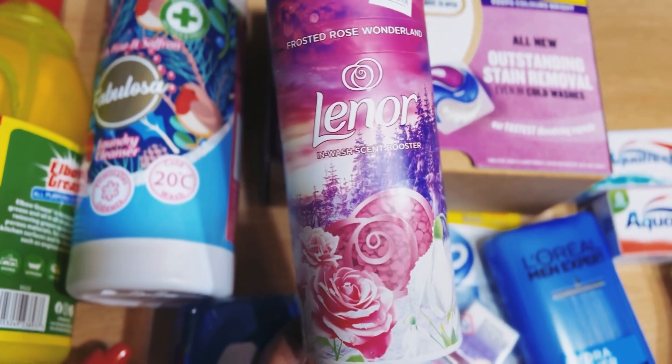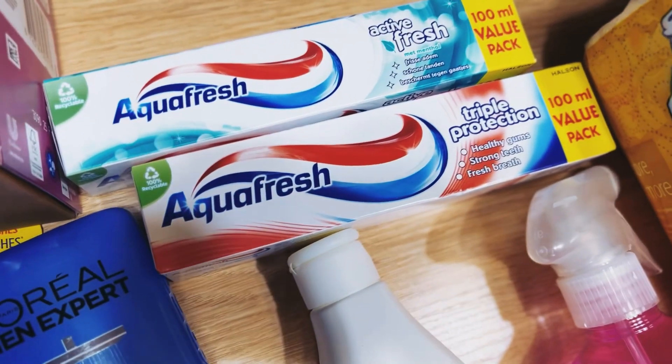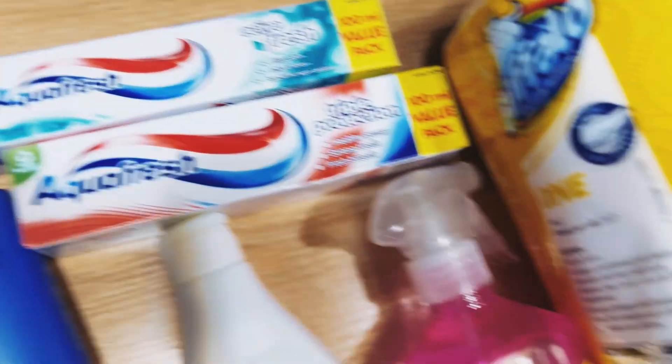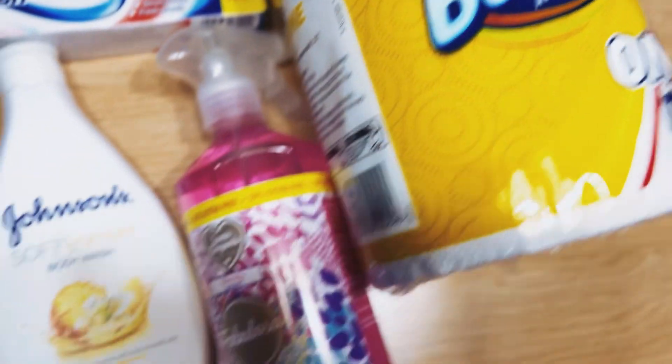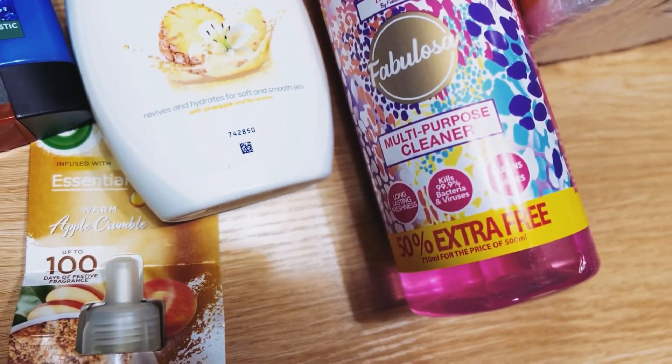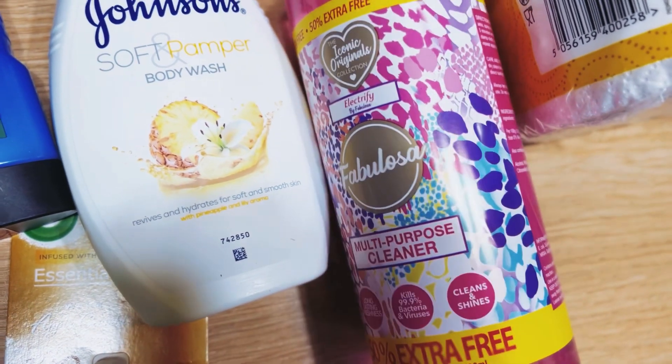Next we've got this Lenor scent booster — I love the Lenor scent booster. Here we've also got toothpaste and a kitchen towel.